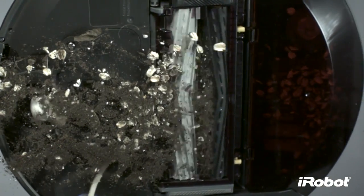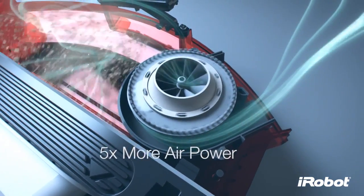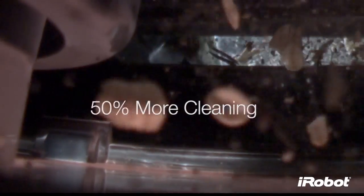In fact, the Roomba 800 Series has a five times more powerful vacuum that removes up to 50% more dirt, debris, hair, and harmful allergens than previous Roomba models.